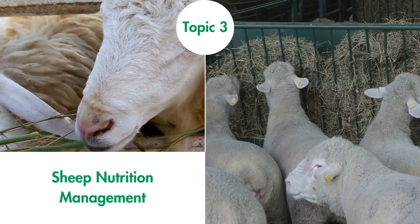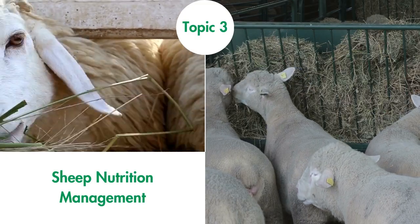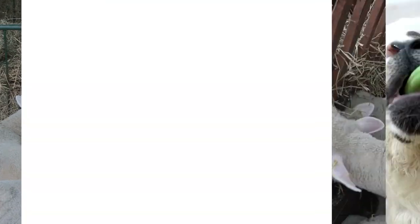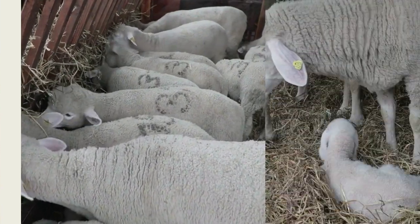Sheep Nutrition Management. An adequate diet for optimal growth and production must include water, energy, carbohydrates and fats, proteins, minerals, and vitamins. This topic explains in detail the essentials and nutritional requirements for maintenance, reproduction, growth, finishing, and wool production.